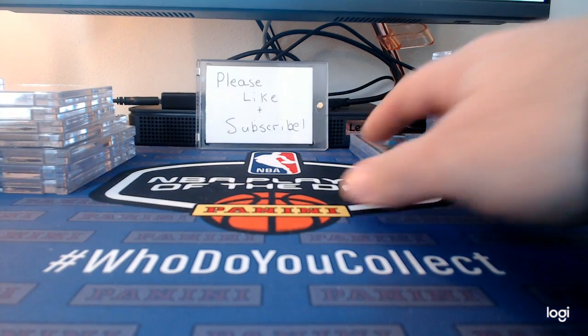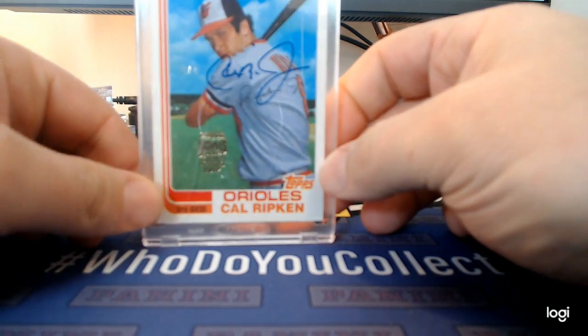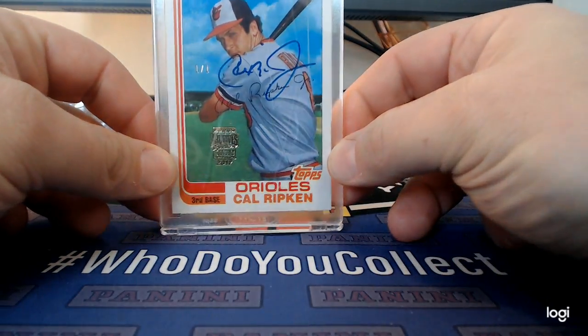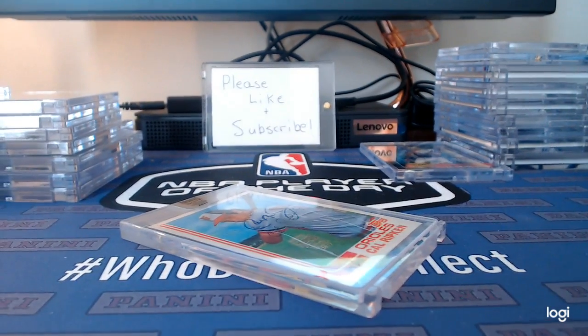I'll start with these two. This is a one-of-one Cal Ripken Jr. from Topps Archives. Just really like this card.